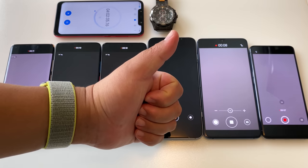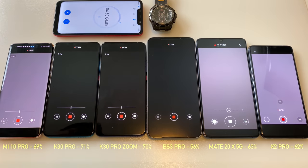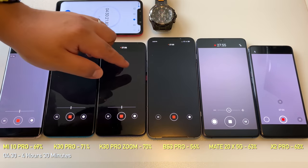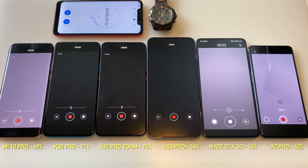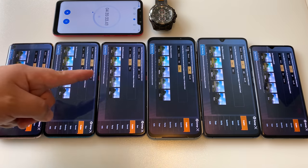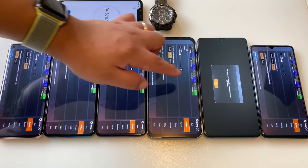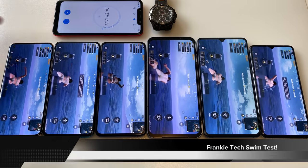Next up: 1080p video recording for 30 minutes, all phones recording continuously. After 30 minutes, the Mi 10 Pro is at 69% and the Black Shark 3 Pro at 56%, with all other phones in the 60–70% range. This is a taxing section, but nowhere near as demanding as PUBG Mobile on HD high settings for 90 minutes.